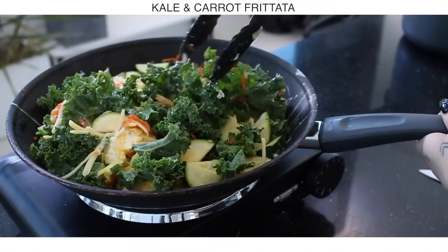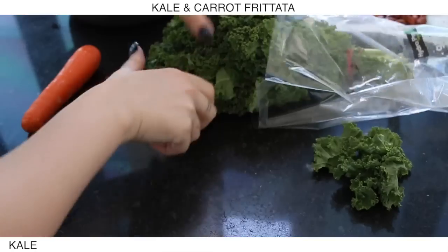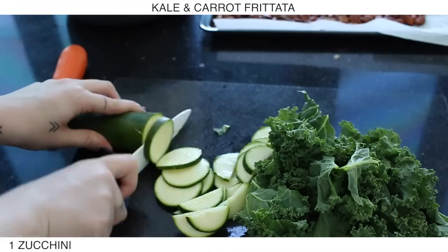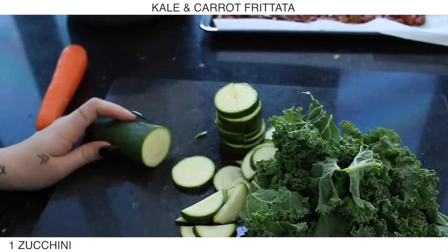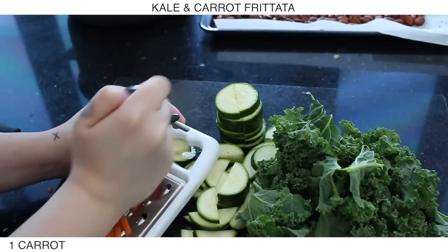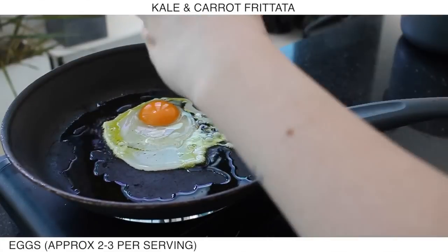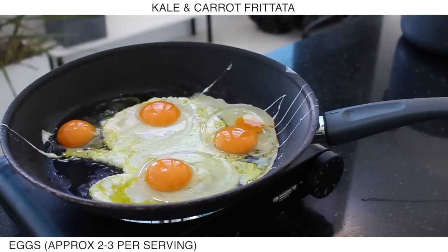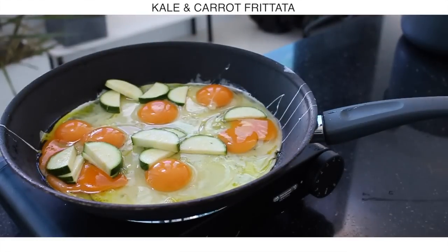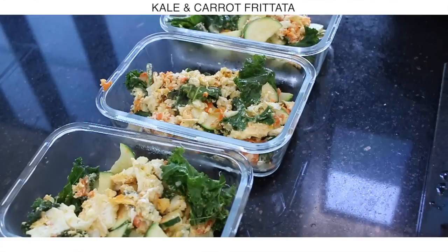Now I'm making a kale and carrot frittata as well. Frittatas are a super easy option and you can keep them pretty low carb. I grabbed some kale, grated up a carrot, and sliced up a zucchini. It's roughly two to three eggs per serving, and of course you can omit the yolks if you want to change the fat content. It takes about 15 minutes to cook and then you can serve them up.